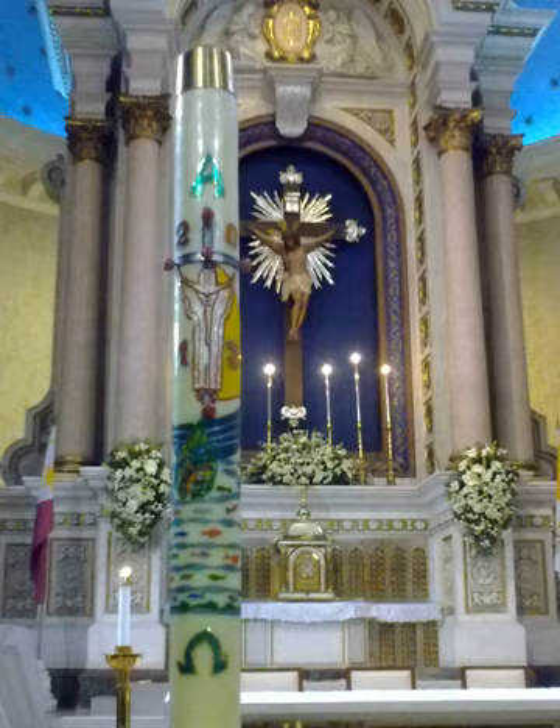For churches that celebrate the Easter Vigil on the night of Holy Saturday, the ceremonial lighting of the Paschal Candle is one of the most solemn moments of the service. On Maundy Thursday of the same week the entire church is darkened by extinguishing all candles and lamps, representing the darkness of a world without God. At the opening of the Easter Vigil a new fire is lit and blessed.